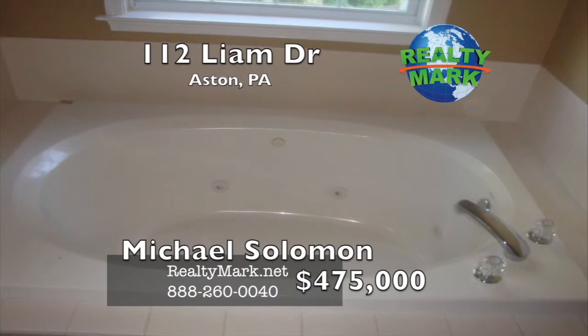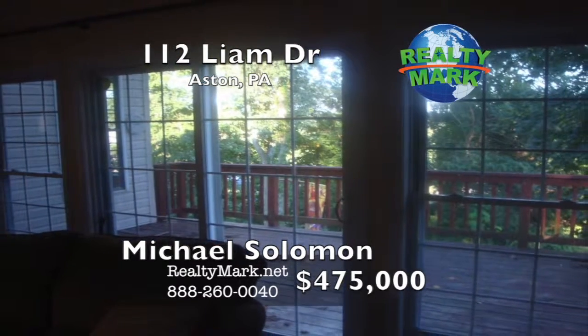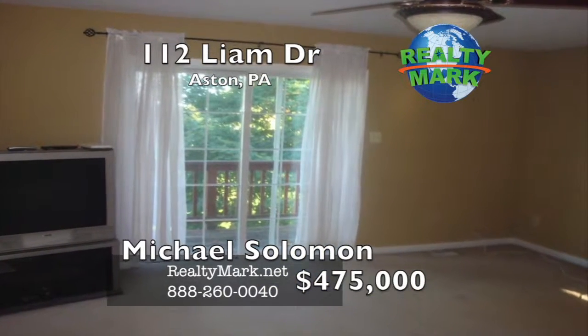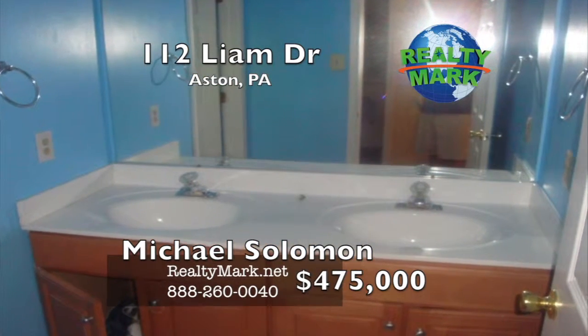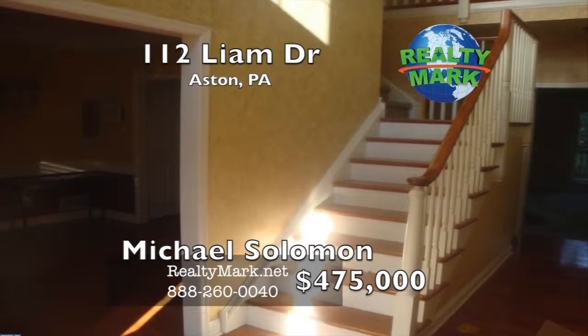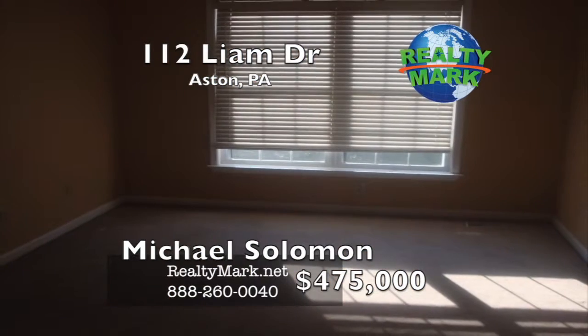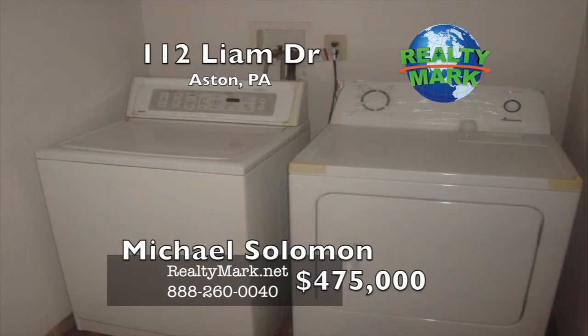On the second floor there is a master bath with a jetted tub and a separate shower, a slider to a deck that also overlooks the valley, and the master bedroom has a large walk-in closet. There are three additional bedrooms on the second floor, all with walk-in closets, a hall bathroom, and a hall laundry room. The lower level has a large finished walk-out basement with a large room and an additional bedroom or office area. Please call Michael Salomon for more information.